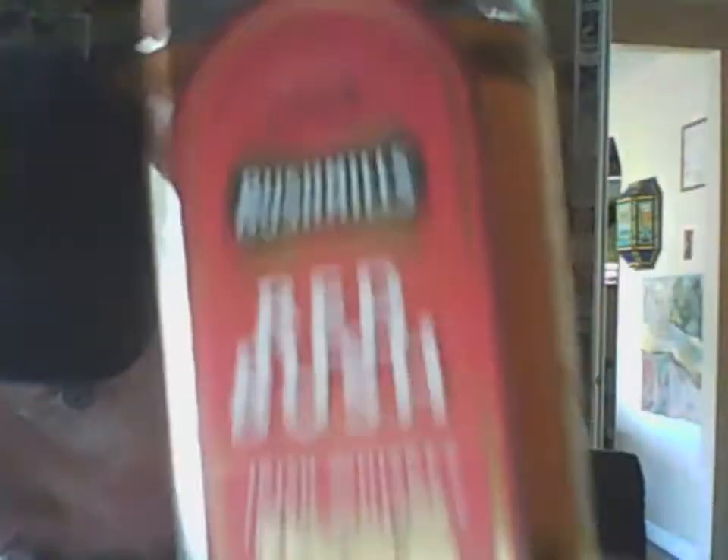I already walked a mile, I'm going to walk another half mile. So this is the Red Bush, the red label, introduced in 2017. It's got a lot of positive feedback and the sales seem solid — Walmart has it for $22 to $23 a bottle.